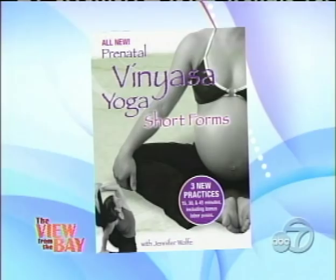Speaking of relieving stress, we're going to do that through prenatal fitness. Get in shape with yoga exercises to help you prepare for your little one. Joining us with some tips is the CEO of Dolphin Yoga and Doula Center, which is in San Mateo. She also has a new DVD out called Prenatal Vinyasa Yoga: Short Forms. Please welcome Jennifer Wolf.